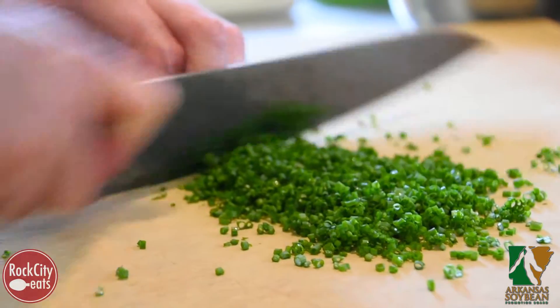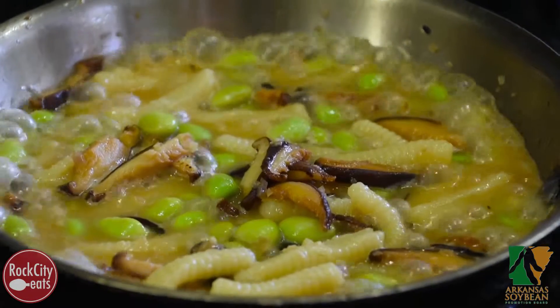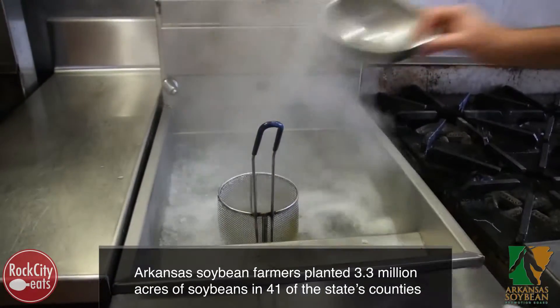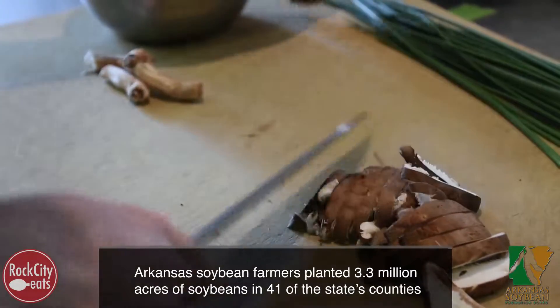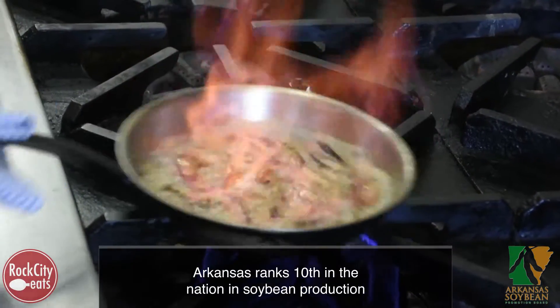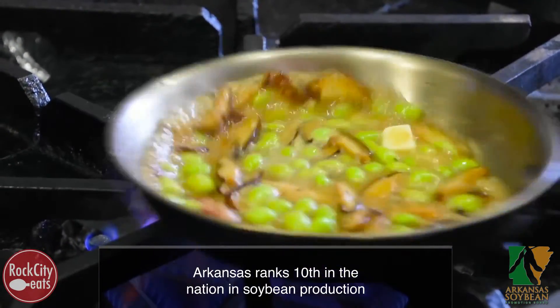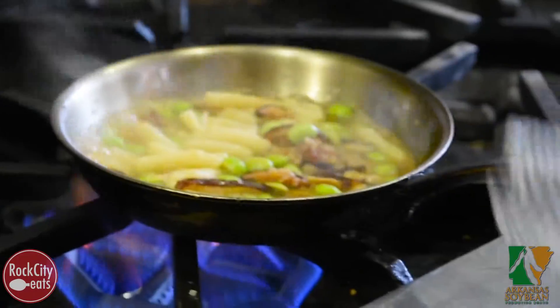We develop a menu that is kind of a snapshot of what's going on in Arkansas or Northwest Arkansas now. So this is a ricotta cavatelli pasta dish. Ricotta cavatelli are noodles that we make in-house, with shiitake mushrooms that are farmed locally. The sauce is basically made with mushroom stock and Madeira wine, garnished with shiitake mushrooms and soybeans. There's butter, there's ricotta — it's a rich dish that we brighten up with a little lemon juice and maras chili flake.